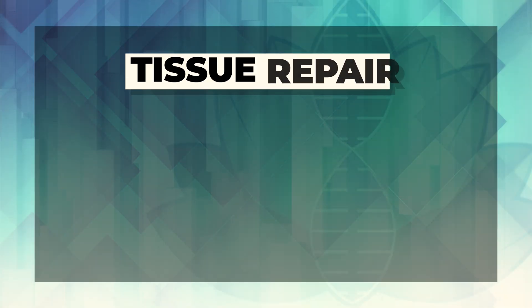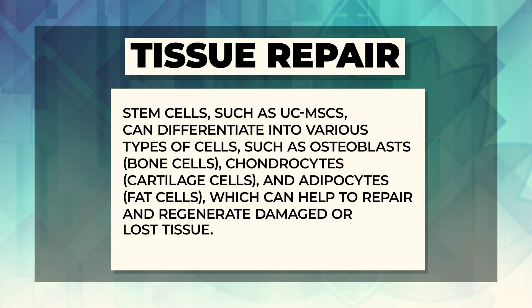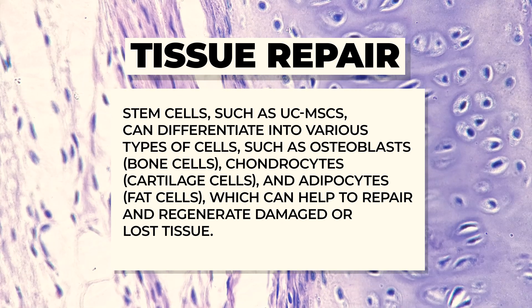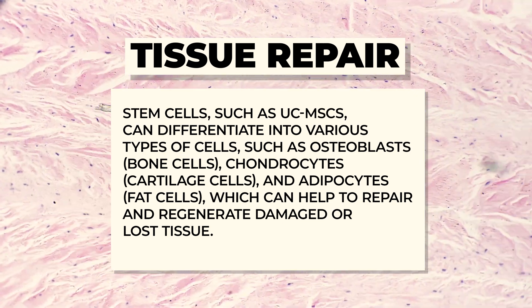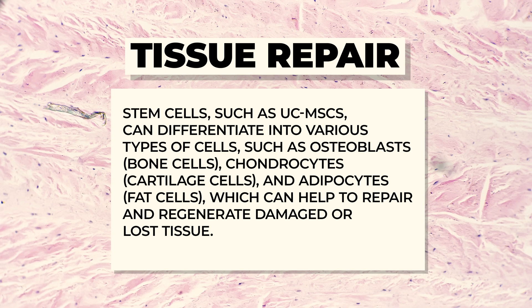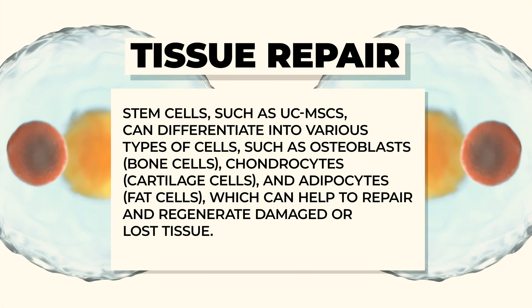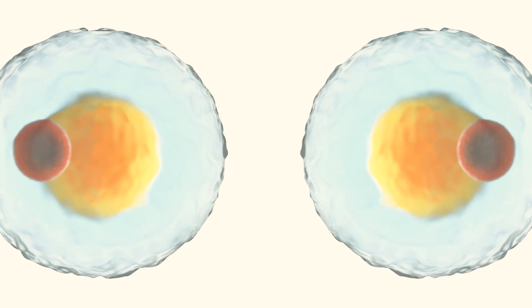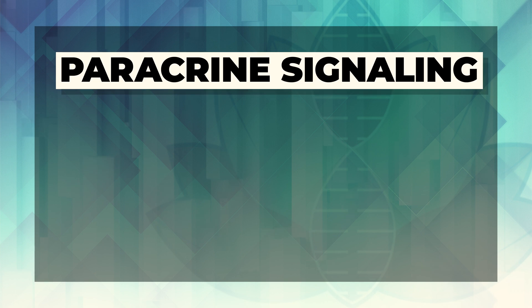One of the first mechanisms that umbilical cord mesenchymal stem cells are popular for is tissue repair and regeneration. These stem cells can differentiate into various types of cells such as osteoblasts, which help make up our bones; chondrocytes, which are cells that turn into cartilage in our joints; and even fat and muscle cells. So they can help repair and regenerate damaged or lost tissue types.